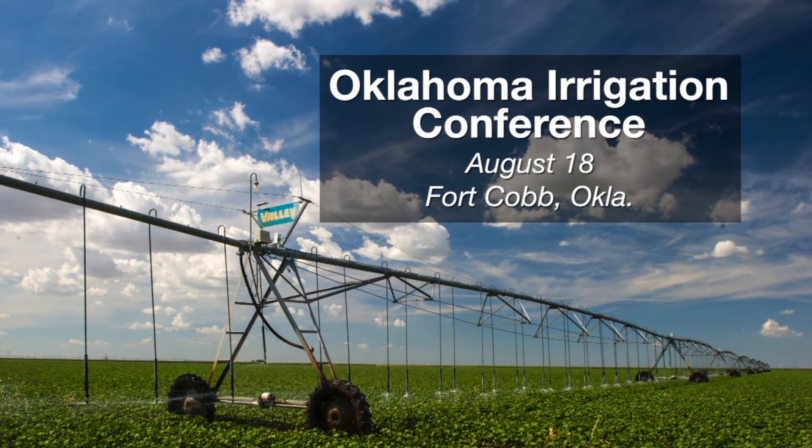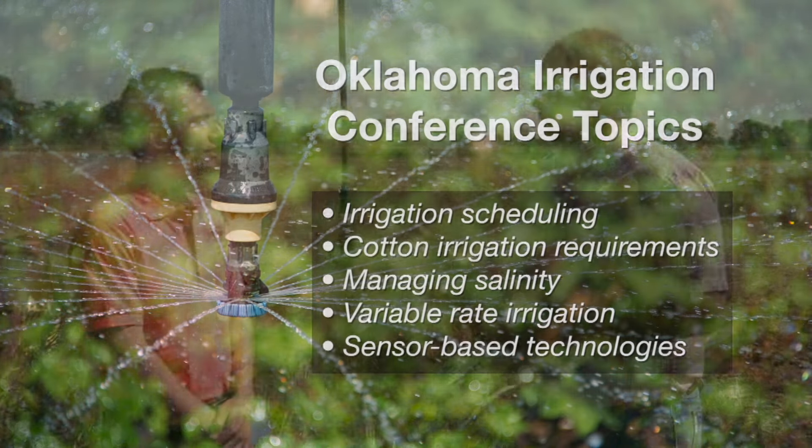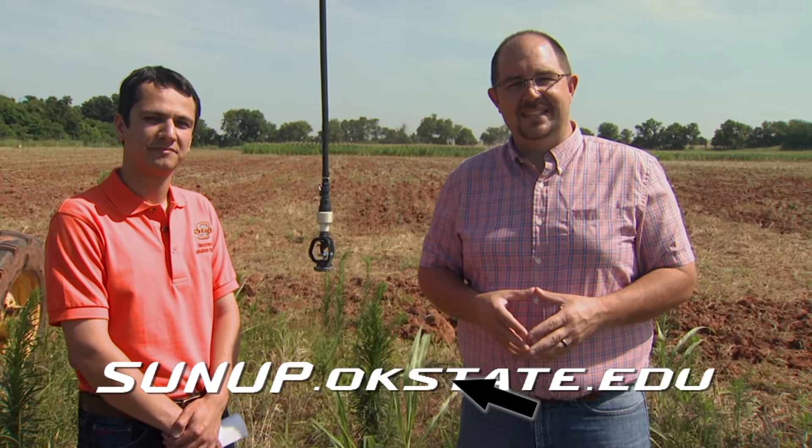We actually have an event coming up in August to talk about irrigation across Oklahoma. We have organized the second Oklahoma Irrigation Conference. This year we're inviting speakers from within the state — specialists, engineers, and scientists from Oklahoma — but we've also invited irrigation specialists from Kansas and from Texas. They're providing lots of information on precision irrigation management, irrigation scheduling tools, apps and software for doing that, talking about managing salinity under irrigation, and many other very interesting topics. That's coming up on August 18th, and we have a link to it on our website, sunup.okstate.edu.